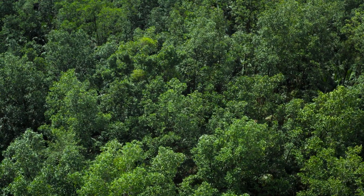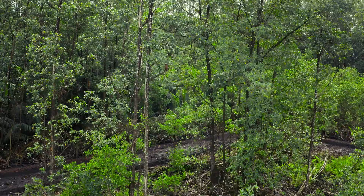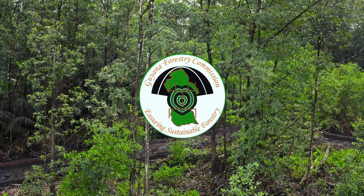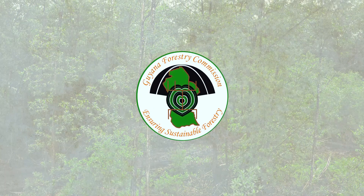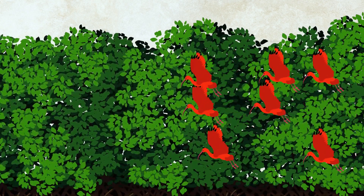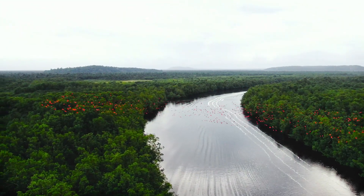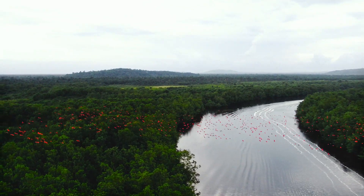Did you know that all of our mangroves are protected under our Forest Act of Guyana, and that they cannot be cut without permission from the Guyana Forestry Commission? The Forest Act of Guyana is a law that protects all of our forests, and this law also includes our Burima Moro Passage mangroves.